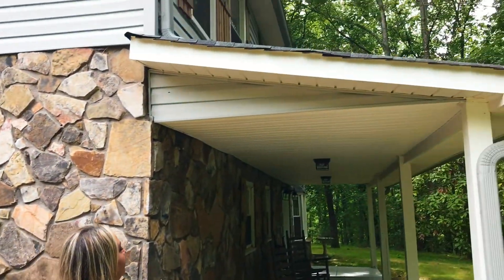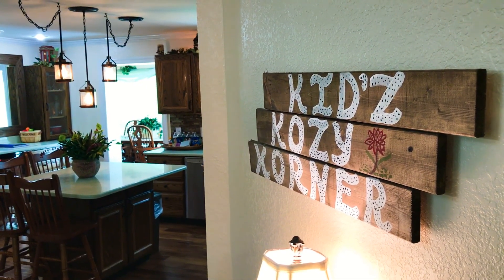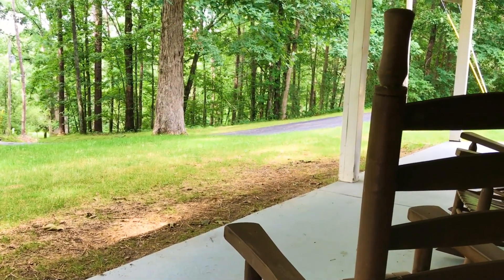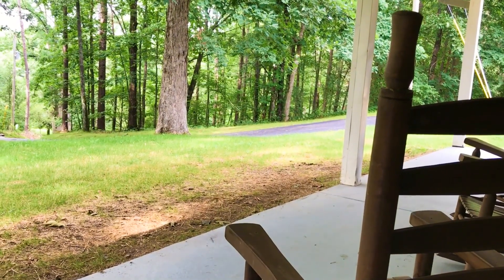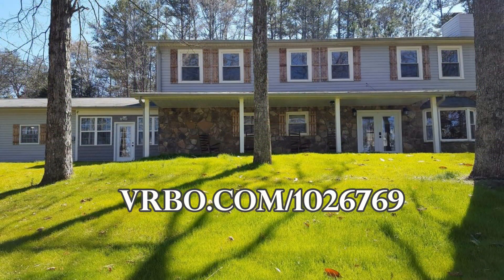If you're interested in renting the Chattanooga Lodge for your next family vacation, check us out online at vrbo.com/1026769. Imagine waking up here in this secluded area on the lovely front porch, listening to nature, the sounds of the birds, and just spending time with your family. We'll see you next time.